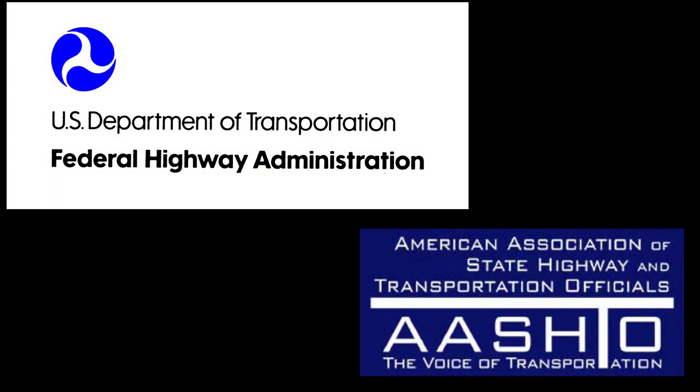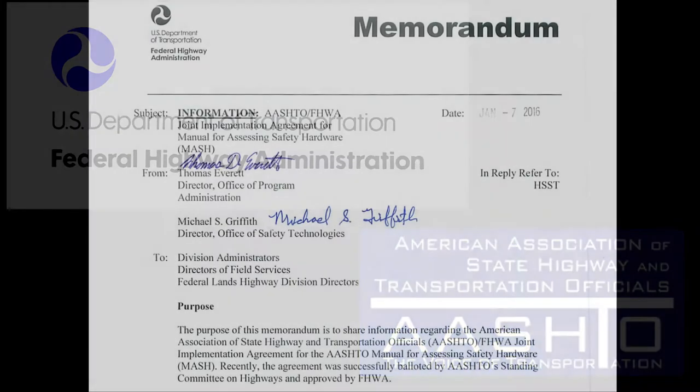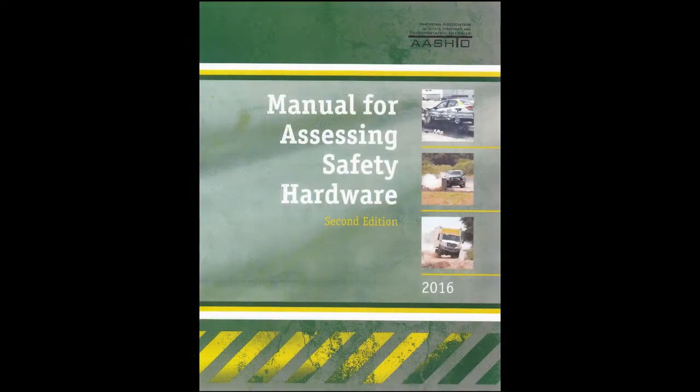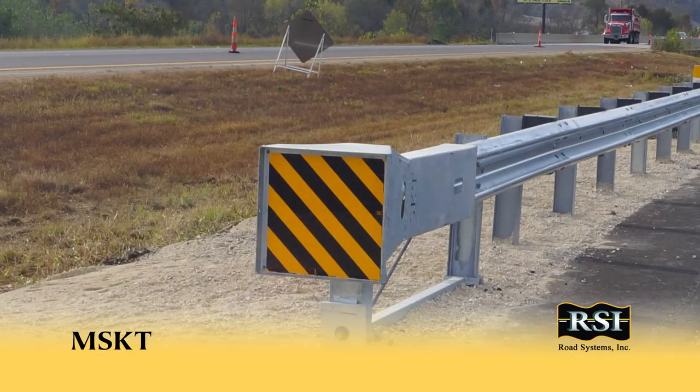Now that the Federal Highway Administration and AASHTO have put in place the more stringent MASH criteria for small car and pickup truck impact conditions, state regulatory agencies are beginning to mandate that NCHRP 350 compliant terminals no longer be installed, and contractors will need to begin using MASH compliant terminals. RSI's MSKT has quickly proven to be the terminal of choice for this process.